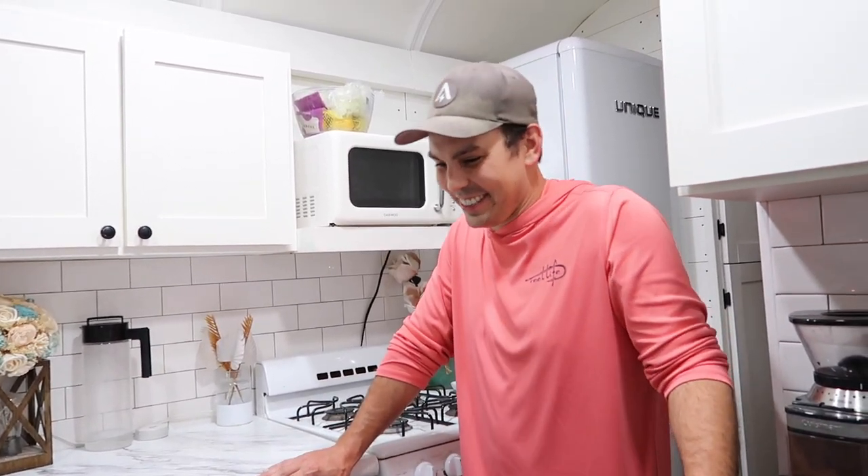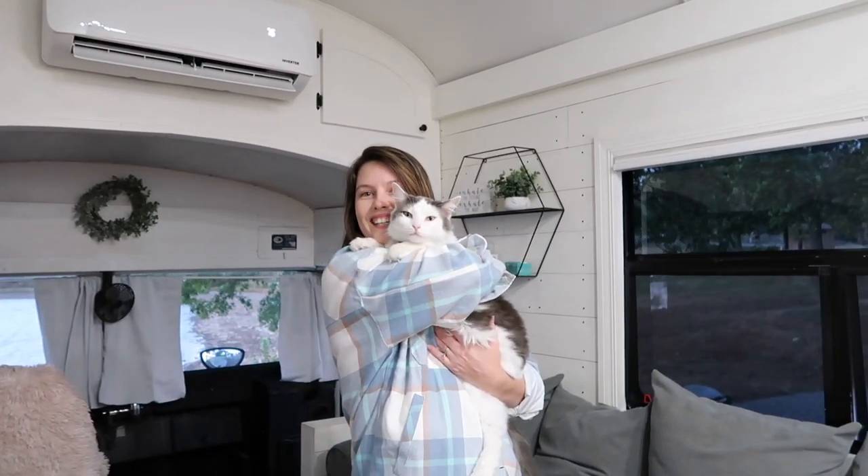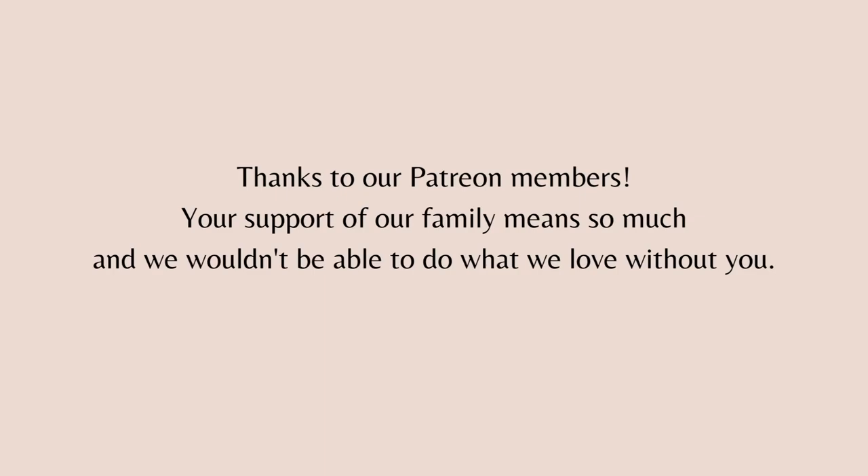You guys did an amazing job — I can't wait to see what it looks like when you finish. They mentioned they're going to start vlogging again on their channel. They used to vlog back in 2016 but got wrapped up in life. I'll link everything down below so you can go check them out. Thanks so much for letting me tour your bus — this is just such a cool life you guys are living!